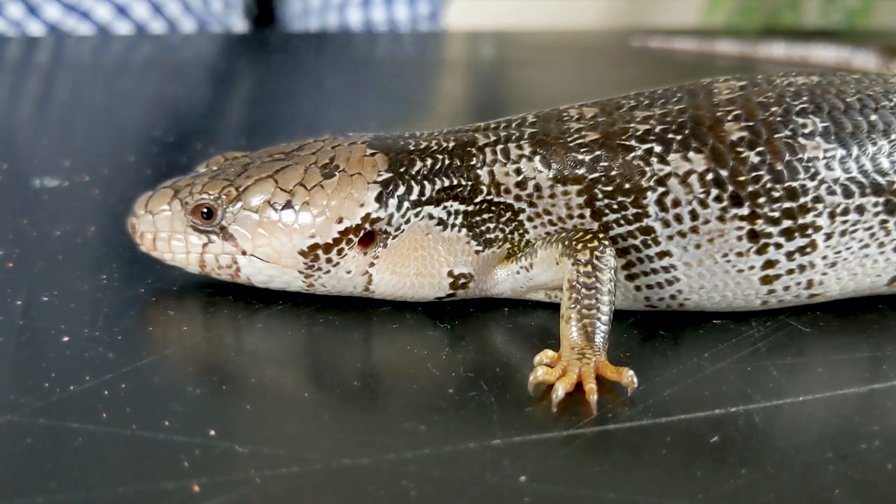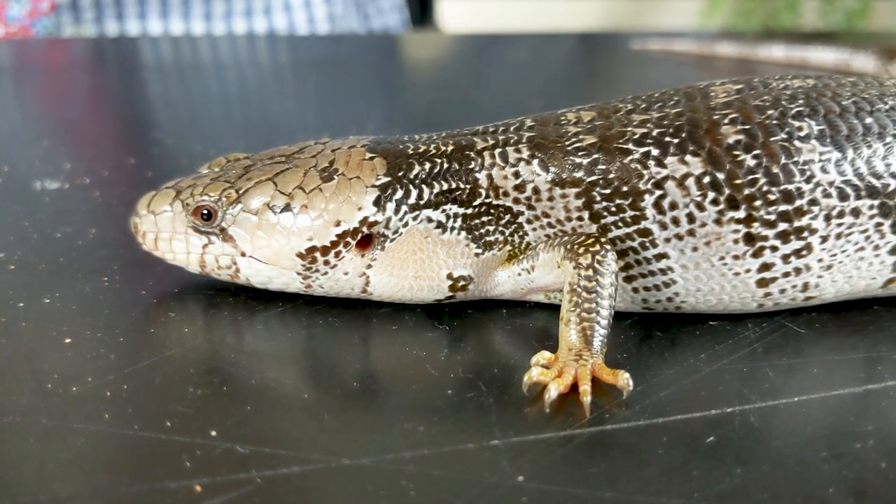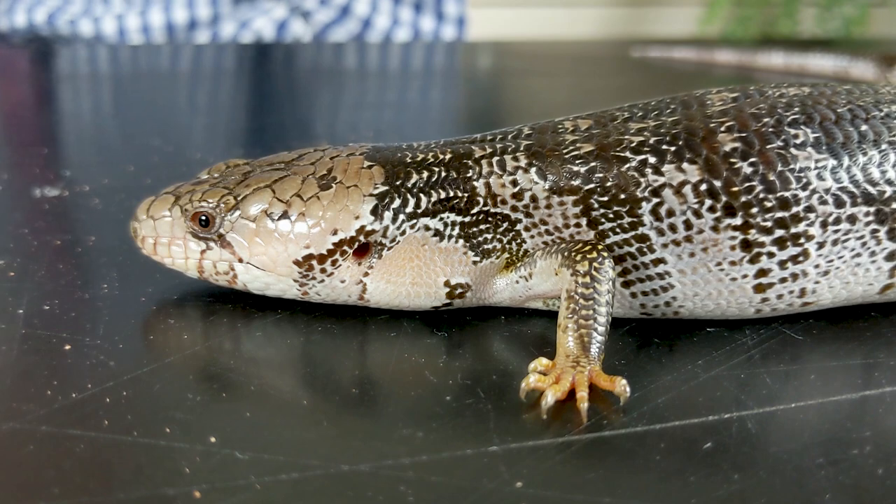The top-viewed video on all of YouTube about pink tongue skinks has 7,000 views and it's 12 years old. They've largely been overshadowed by their slightly larger cousins, the blue-tongued skink, and these do make spectacular, absolutely fantastic pet lizards — but as it turns out, the almost invisible pink tongue skink is an absolutely incredible lizard in its own right.